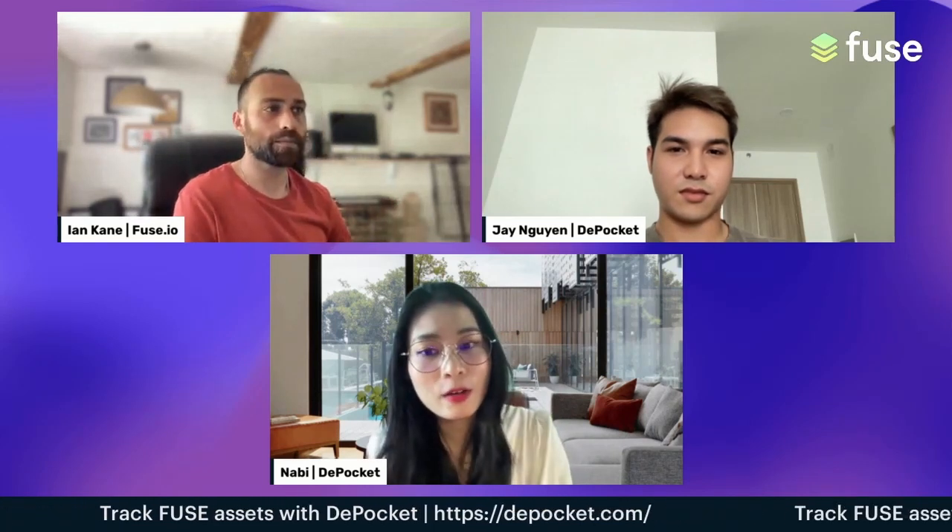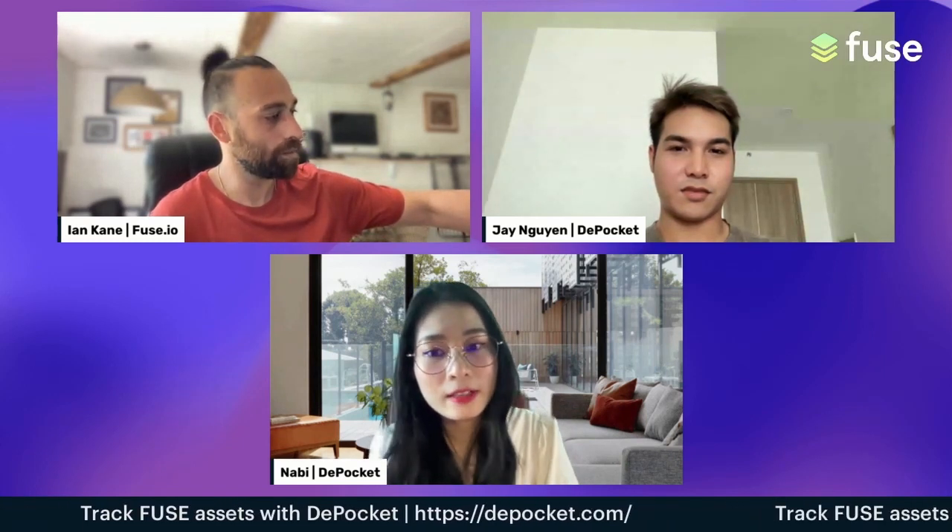I think we've come to the end today. Both of you have done a great job explaining what DePocket is all about. Anything else to add? Where can people connect with DePocket, ask questions, or maybe be an ambassador? People can connect and send questions to the DePocket Telegram or Twitter — DePocket Finance on Twitter — and send an email to marketing@depocket.com.